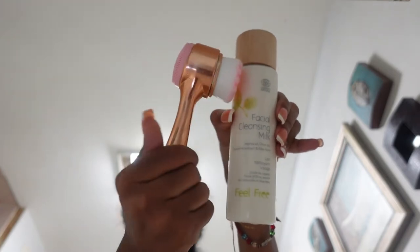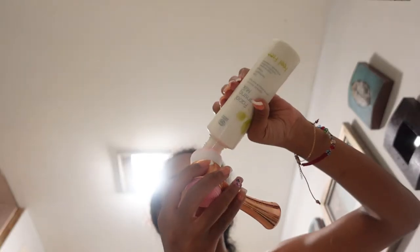Now onto my face — I'm using this facial cleansing milk and my new brush that I just got. Gonna squeeze that all over my face. It was really soft, honestly, and I liked how it made my skin feel afterwards. 10 out of 10, recommend — I got it from TJ Maxx.